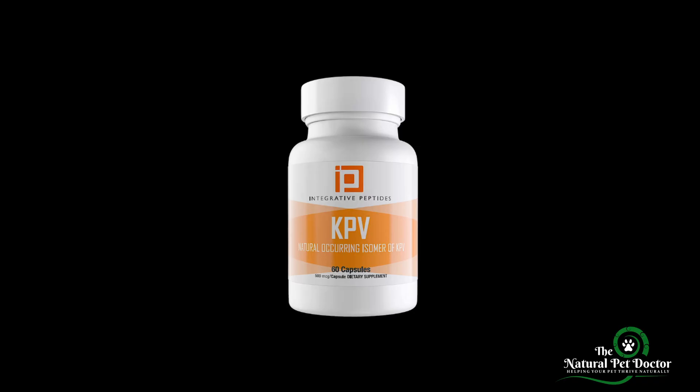KPV is another powerful anti-inflammatory peptide. It helps reduce inflammation specifically in the gut, but also in the skin. KPV is particularly helpful for pets suffering from inflammatory bowel diseases, or those experiencing gut and skin inflammation due to histamine intolerance. By calming the immune response and lowering gut inflammation and healing leaky gut, KPV helps restore balance and improves your pet's ability to manage histamine levels naturally.